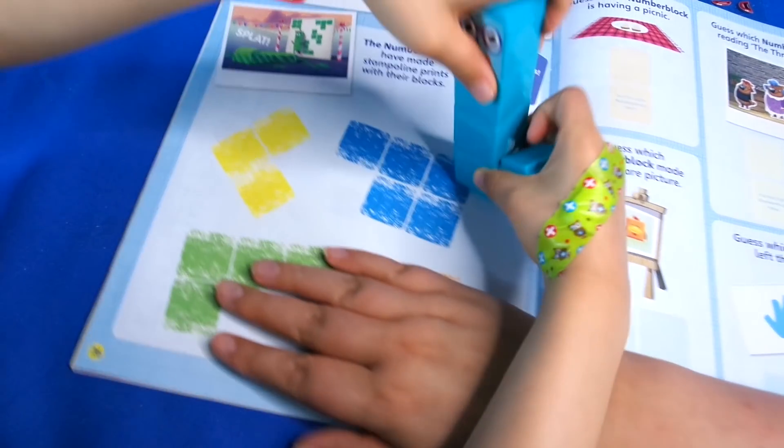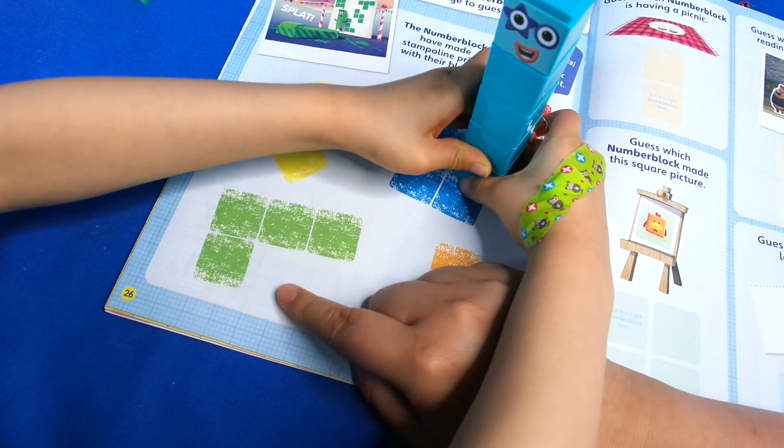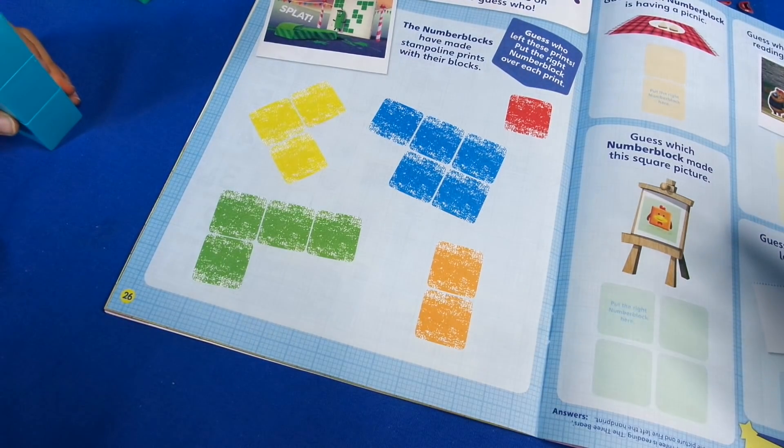Here we've got 'guess who' - use your Number Blocks to guess the page. All the numbers are mixed up in different shapes, and if you place them on top you'll be able to see which Number Blocks they are.